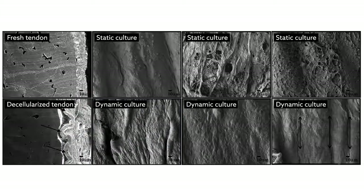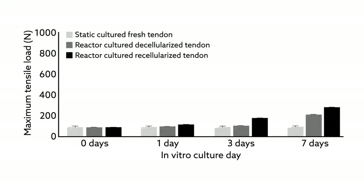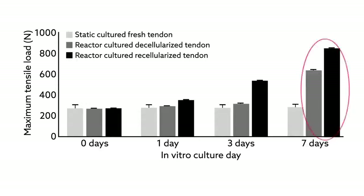The dynamic bioreactors also enhanced the graft's biomechanical properties, one of the most important requirements for an ACL graft. After seven days in dynamic culture, the engineered tendons showed a significant increase in ultimate tensile load — calculated as the maximum load before failure — compared to freshly harvested tendons grown in static culture.